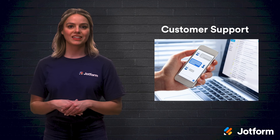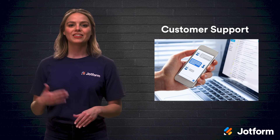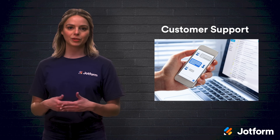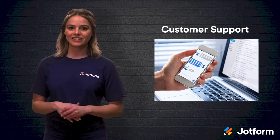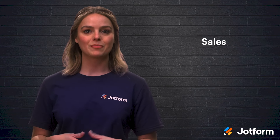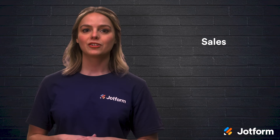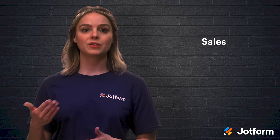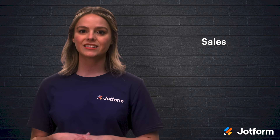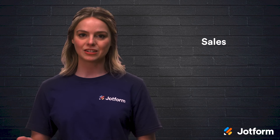Automation within customer support can be extremely helpful. You can gather customer information via feedback forms, customer complaint forms, callback records, and satisfaction surveys. You can also incorporate automation within sales. Your sales funnels can be organized with a variety of automation solutions, like order forms, contracts, product returns, and estimate forms.